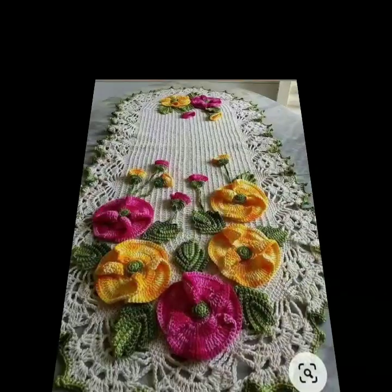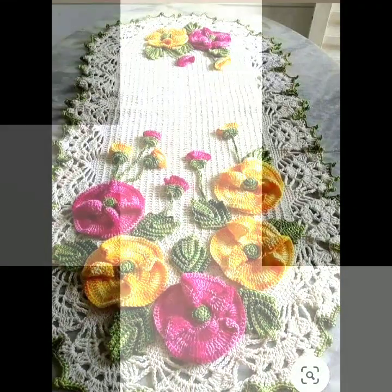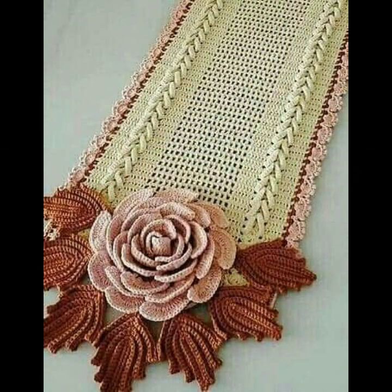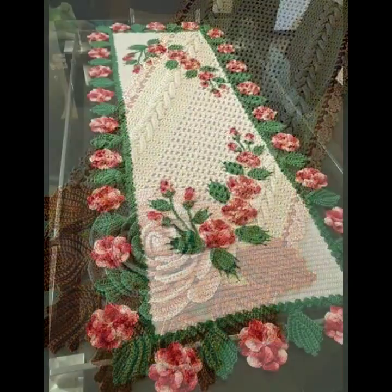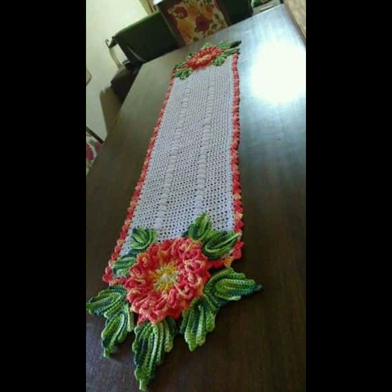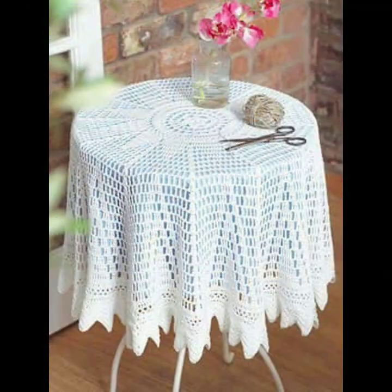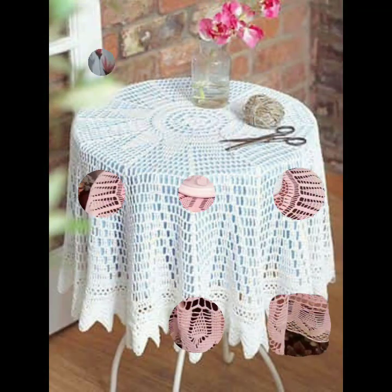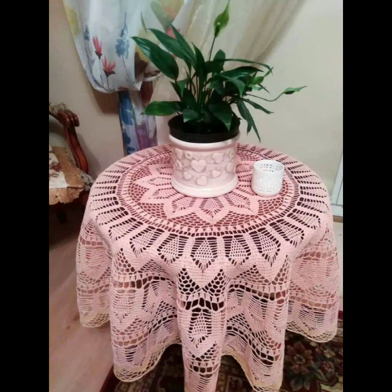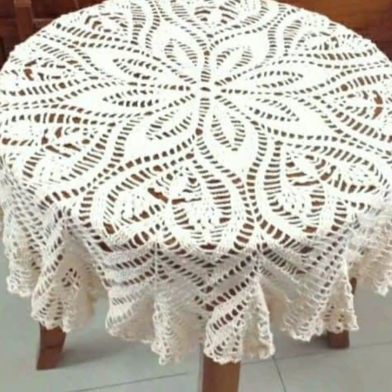Hello friends, welcome back to my channel. Today I will talk about the most beautiful crochet table runner designs — beautiful ideas, beautiful color combination contrast. How are you? I'm fine. I hope you are enjoying the best condition of health. I am back again with the most stylish, most demanding collection of beautiful and trendy crochet table cover designs.